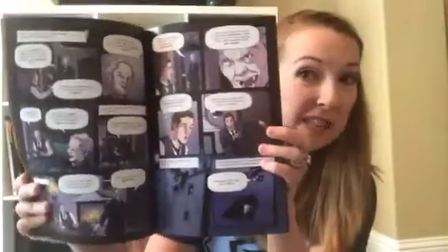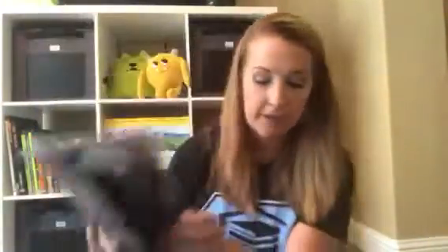Next up is another sequel from our graphic legends series — we also have Robin Hood and King Arthur. This one is Dracula. Any kid that likes comic books or graphic novels is definitely going to like this one, and it is for a little bit of an older reader.